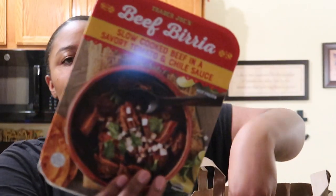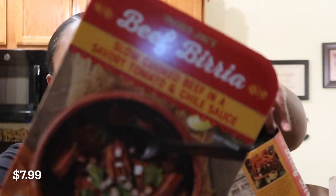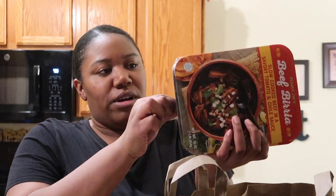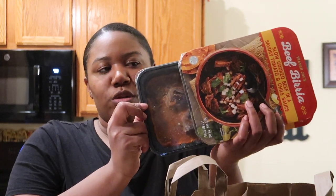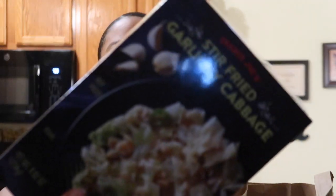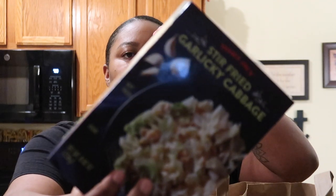I got two of the beef Bedias — so so good and easy to make. They come with a lot of meat. If you want to see if you're getting your money's worth, pull the package back and you can see how much there is. The last one I made, I got six tacos and a quesadilla out of one package for seven bucks — that's a steal! And I got some stir-fried garlicky cabbage — my mom told me to get this; it's the first time it was at my Trader Joe's.